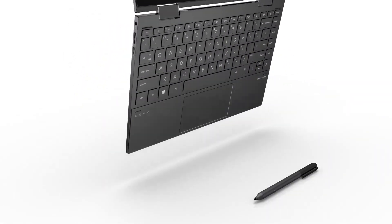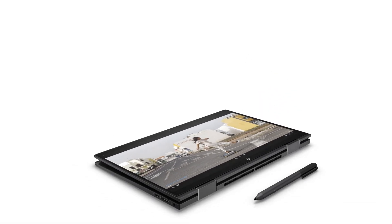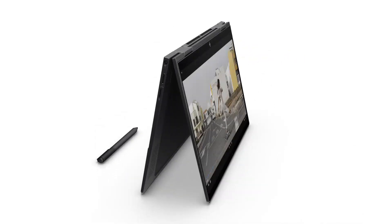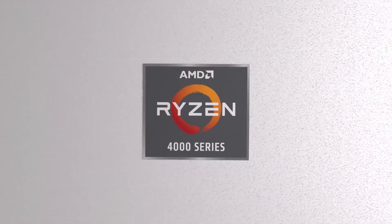In HP's new Envy X360 lineup in both the 13 and 15-inch variants, users have the option of the Ryzen 7 4700U. This houses an incredible 8-core, 8-thread mobile CPU.